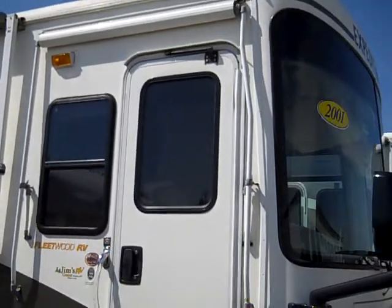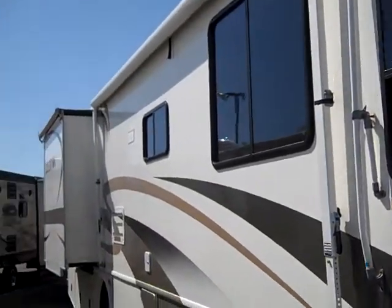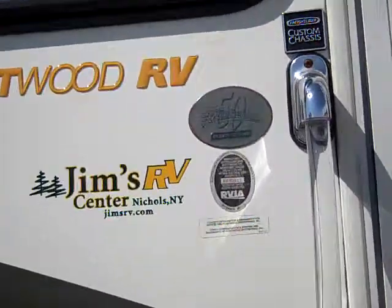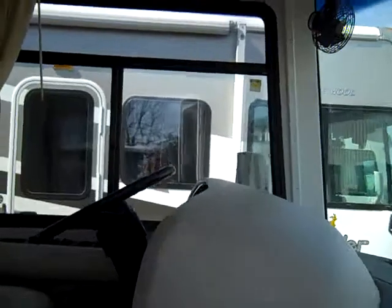A couple of the outside features: you've got the awning over your entry door, the side awning, and it does have slide toppers. This unit also features a Kingdome satellite and two roof airs.